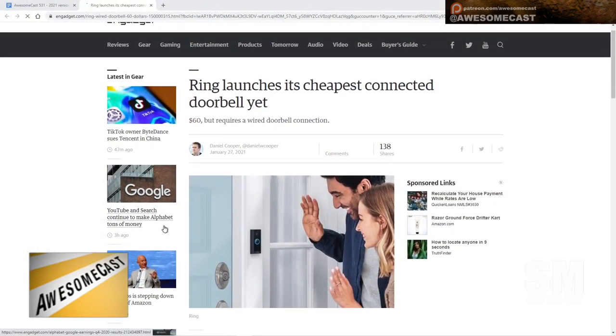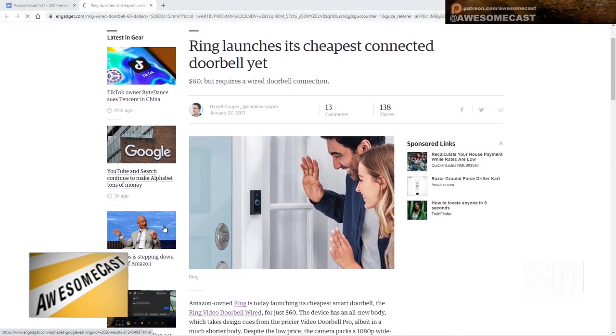The thing with Ring that's kind of weird is the way the camera is positioned — it makes every single person who comes to your door look like a criminal. Everyone who knocks looks menacing with that upward angle. I actually know somebody who went to the wrong house, knocked on the door, and ended up on a police department's Facebook page as a suspicious person. All he did was knock on the wrong door.